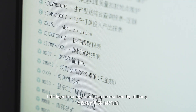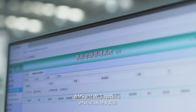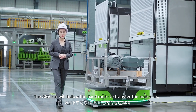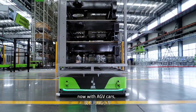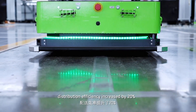Intelligent management can be realized by utilizing WMS and WCS systems. The HV car will follow fixed rules to transfer the materials, and a special program has been set up in the system. Compared with manual distribution, now with the HV car, distribution efficiency has increased by 20%.